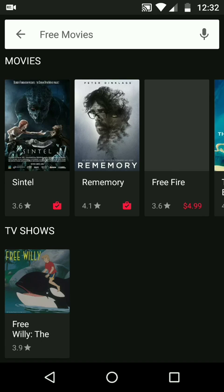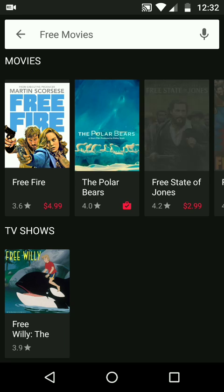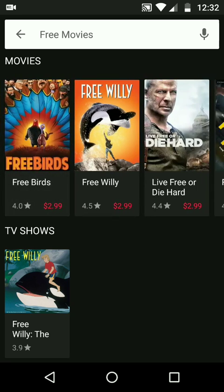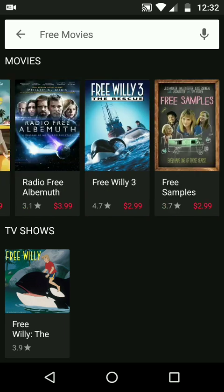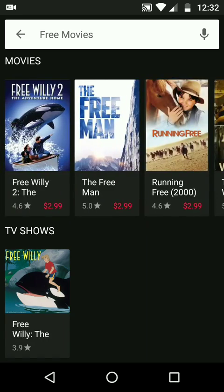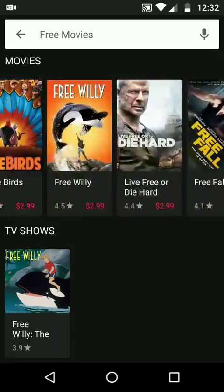In the movies app, you will find plenty of free movies. Now, I know some of them have the word 'free' in the movie title, like Free Willy, Live Free or Die Hard, Free Fall, and all that stuff. But there actually are free movies — you just have to look around and get beyond that.